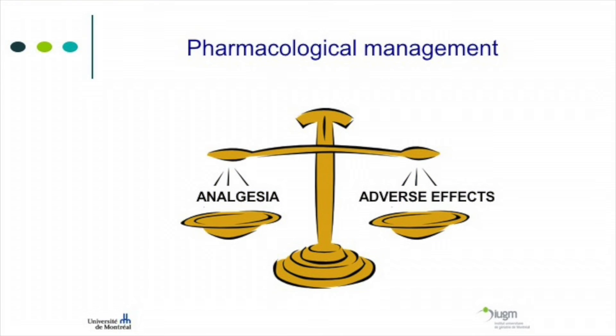With medications, we always have to assess the balance between analgesia and side effects — the patient can guide this. Some say they'd rather be more constipated but have less pain; others prefer more pain and less constipation. We can adapt the treatment over time depending on the patient's goals and objectives.